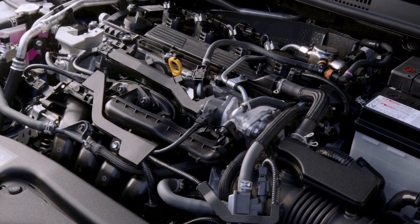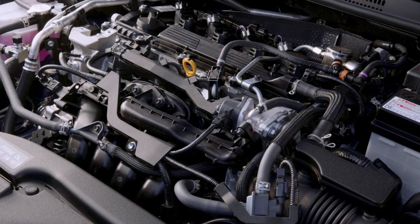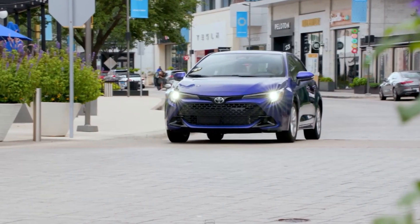The engine is a 2.0-liter inline-four with 169 horsepower and 151 pound-feet of torque — not lightning fast, but certainly adequate for everyday driving.